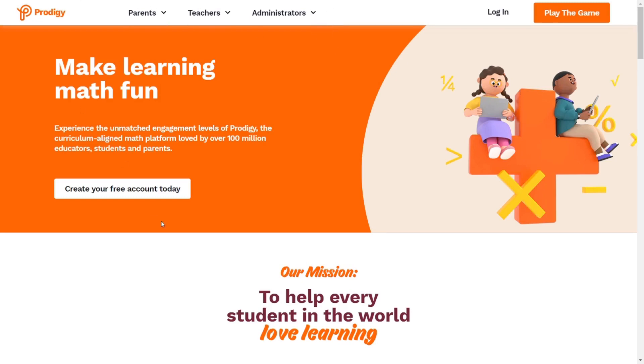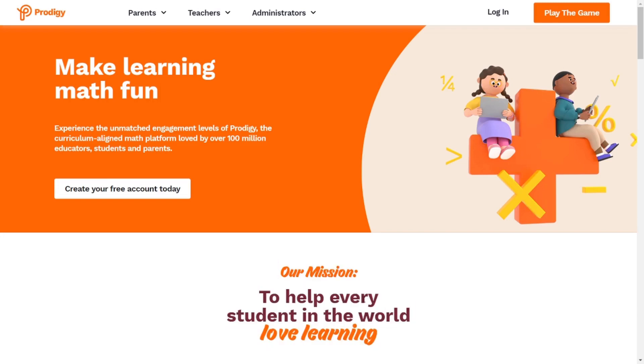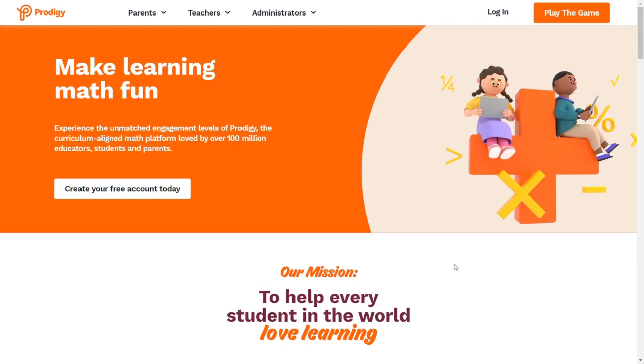When we look over here, the main thing which stands out is their mission: to help every student in the world love learning. We can obviously tell this is a learning game. Their branding is good — I like the color scheme, which comprises creamy white, white, orange, magenta, and black. Previously, the color theme used to be turquoise blue and black, so in the previous scheme we couldn't actually tell it was a math game until we clicked the play button.